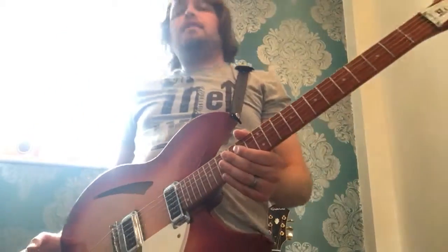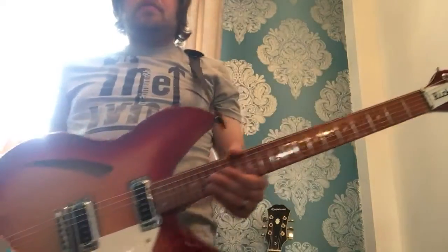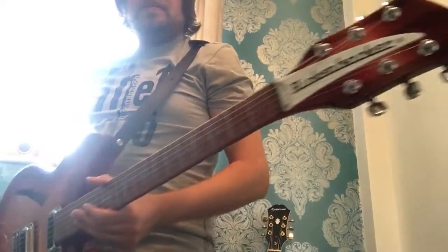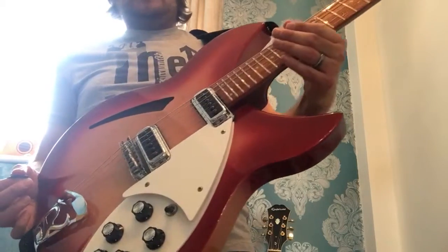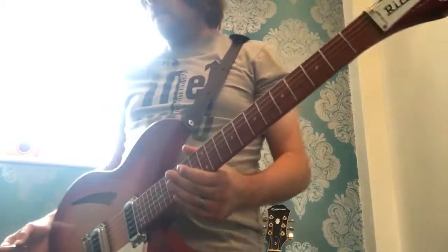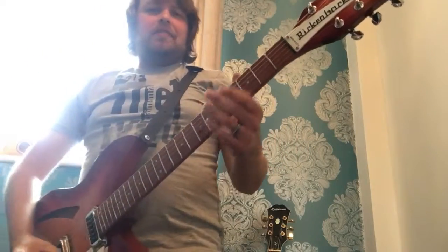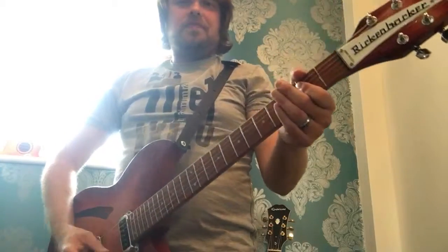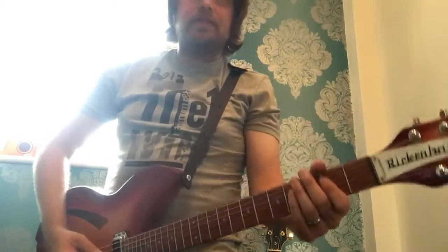Hello everyone. I just thought I'd come in front of the Vox AC15 and my Rickenbacker 330. This is my baby — this was the first really good guitar I got. I love this thing to death, even though I don't play it as much these days. It's a bit of a delicate guitar to leave lying around when there's youngsters about. I just love it. It's like an old friend, this guitar.